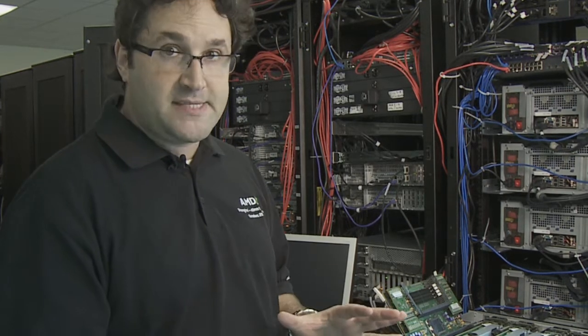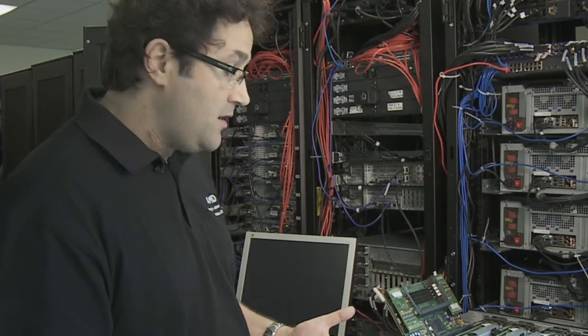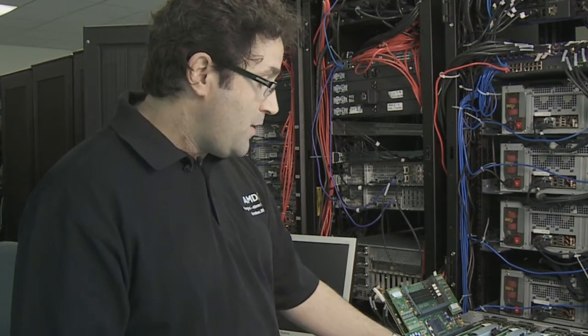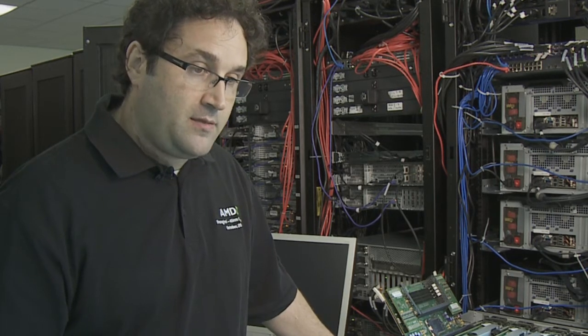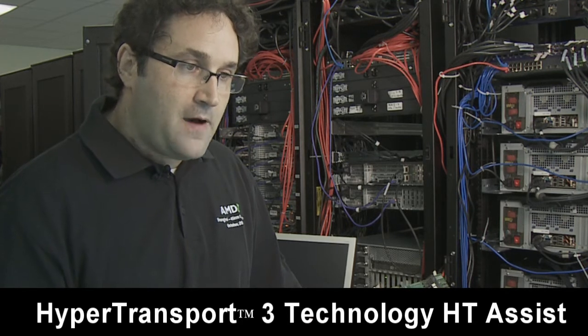So if we have eight of those, we can accumulate and aggregate 80 Gbps of bandwidth across all the processors and all the cores reading and writing into main memory. Then we have four PCIe Gen2 chipsets which are capable of delivering, thanks to HT3, in the range of 5 to 6 Gbps bidirectional bandwidth.